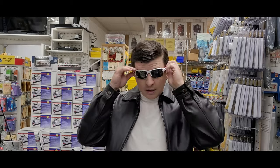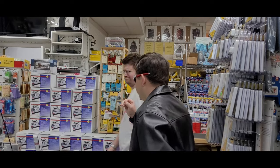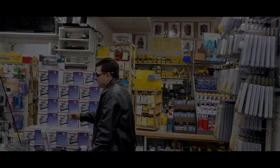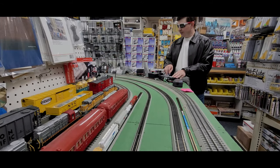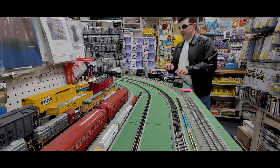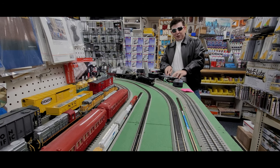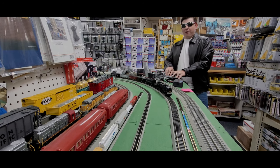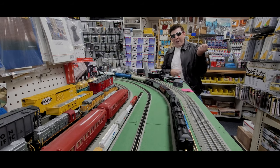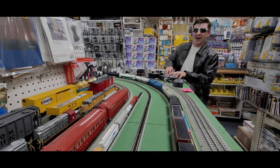Now if you'll excuse me, I've got to get to that volleyball game. Take care, everyone. Highway to the Dabbler Zone!